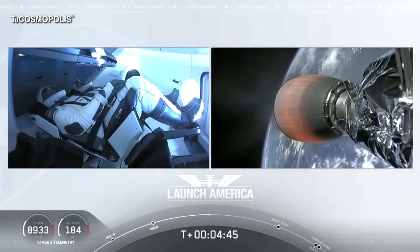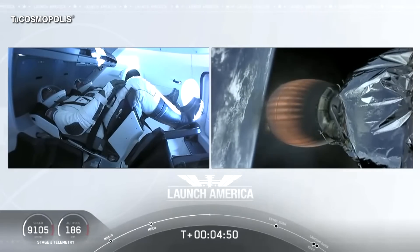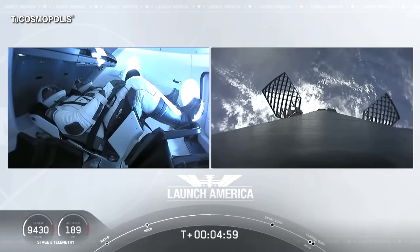A little over 4 minutes 40 seconds into the flight. Bob and Doug flying at more than 5,600 miles per hour on a nominal trajectory, already almost 200 miles downrange from the Kennedy Space Center.